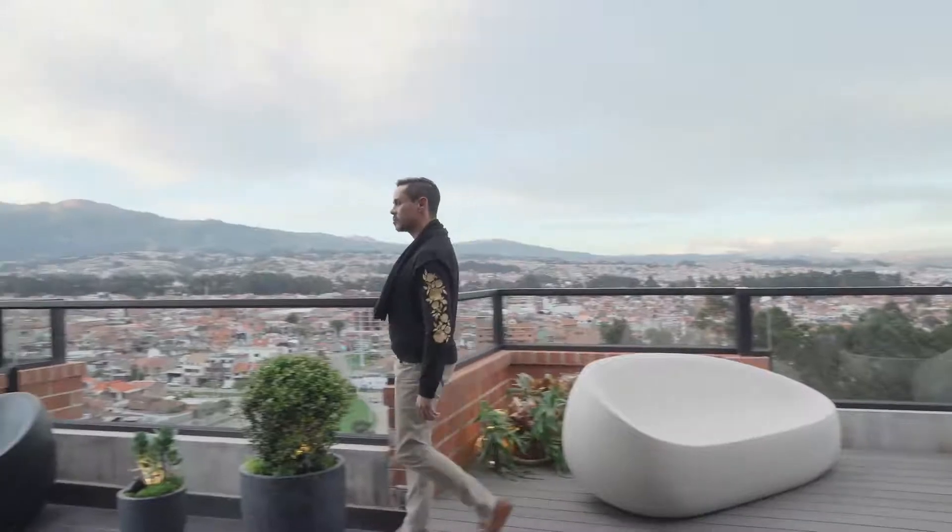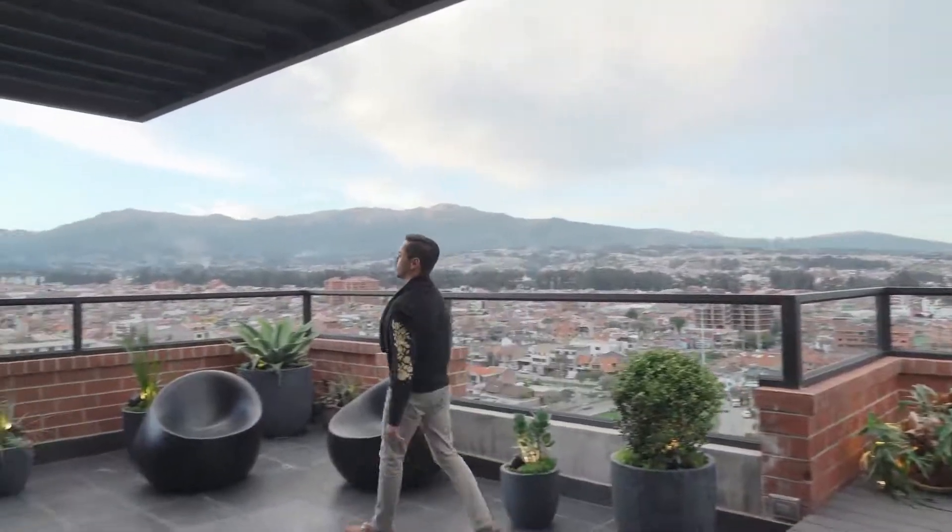Bienvenidos a Designer Box. En esta ocasión estamos en el departamento Penthouse Panorama. Este es un departamento en el cual el protagonista principal es la hermosa ciudad de Cuenca, que se la puede admirar desde este lugar con una vista de más de 180 grados.